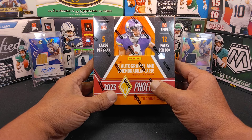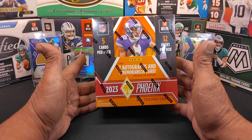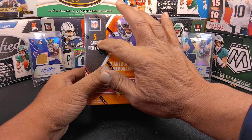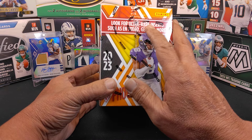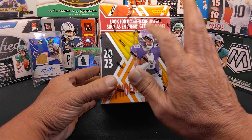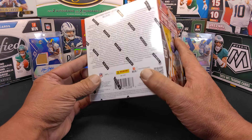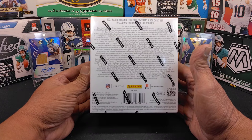In this box you are going to find two autographs and one memorabilia card per box on average. You're also getting 12 packs of cards in this box plus five cards per pack. You are looking for the ultra rare inserts such as In Fuego and Genies — I've already seen one Genie's pull that was actually really cool — and my favorite, what I'm chasing, is Phoenician. If you haven't seen the Phoenician cards, those are really nice cards.